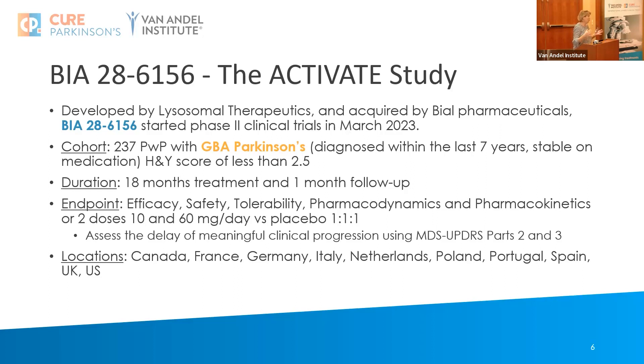This is at phase two, at a more exploratory level, and it is only involving people with GBA Parkinson's. Their first job is to verify and recruit people with GBA Parkinson's as the first stage, and then involve them in the tracking and therapeutic arm later.